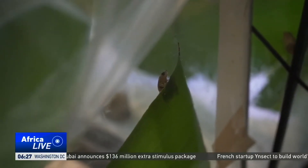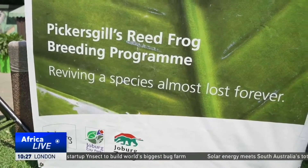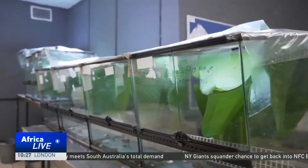Threats from invader fungi species, global warming, and habitat loss means these frogs are disappearing fast. The Johannesburg Zoo and Inzumvelo KZN Wildlife have been undertaking a groundbreaking project to save the Pickergill from the brink of extinction.